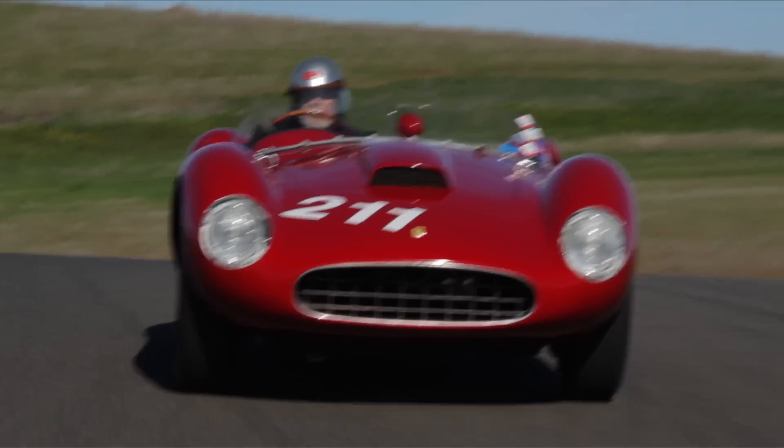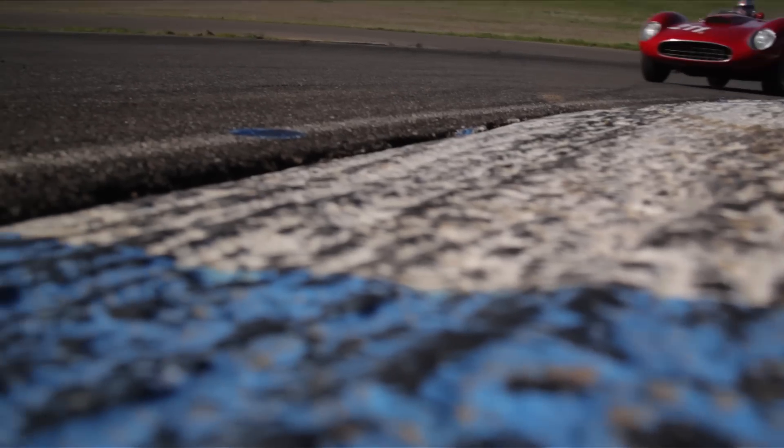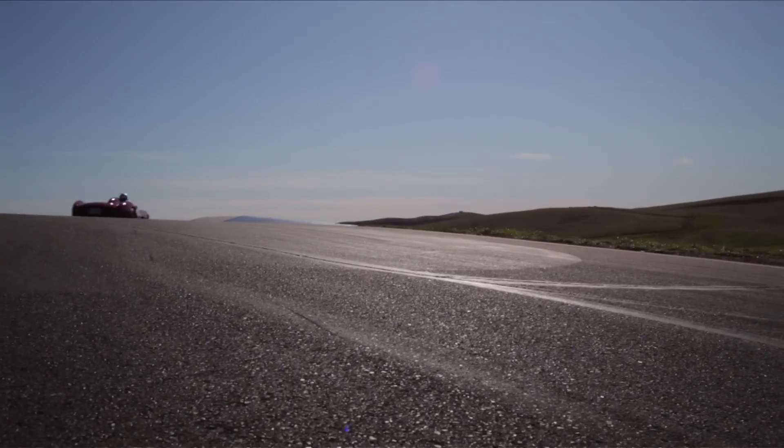Fortunately, we were able to find the original engine and purchase it. So what we have available with the car is the original two-and-a-half-liter four-cylinder engine, which is a pretty rare engine because, as far as we know, only three of them were ever made. We have the original correct serial number engine for this car as it left the factory.